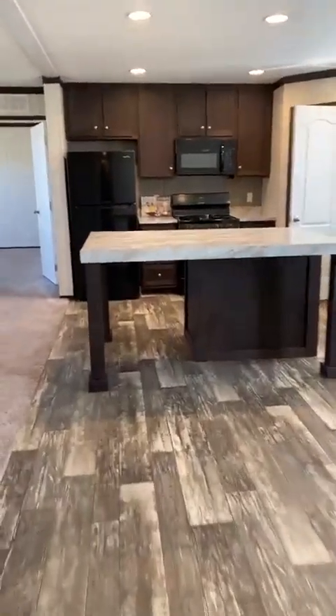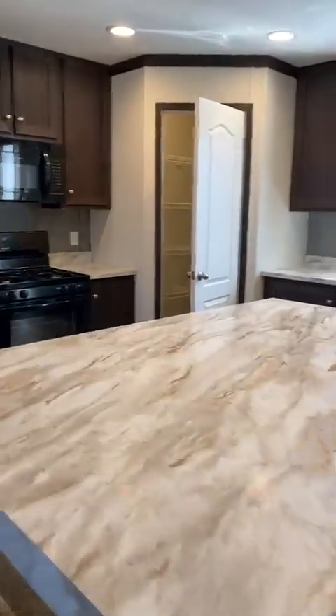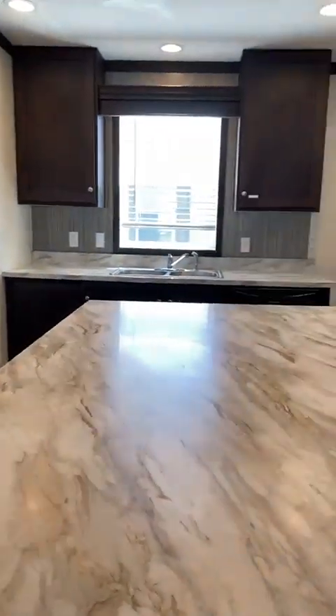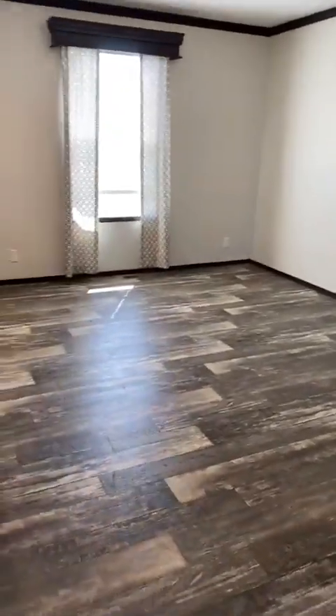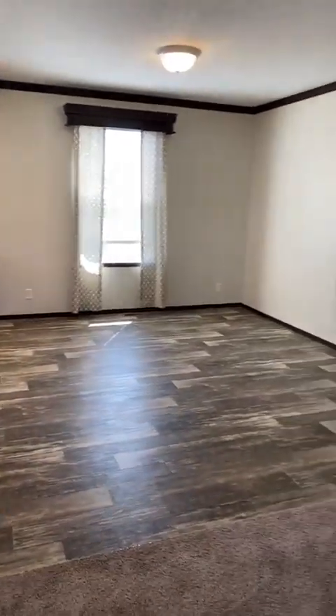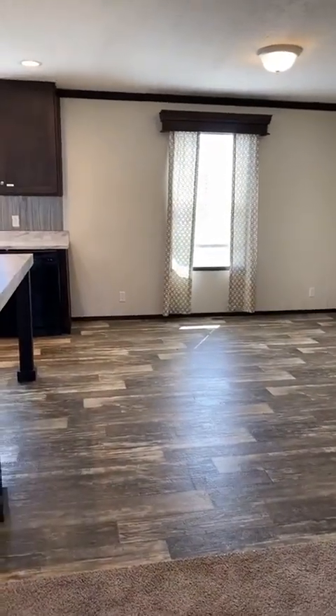Moving back towards the kitchen and dining area. We have this beautiful island and the walk-in pantry is amazing — lots of space in here. The dining area is very good sized, with plenty of room for a full dinette set.